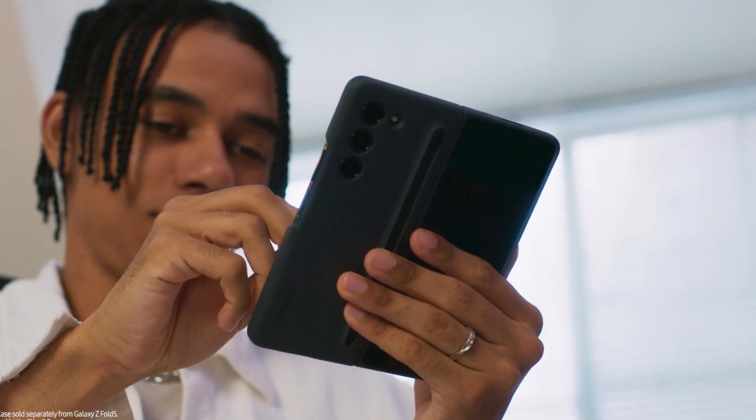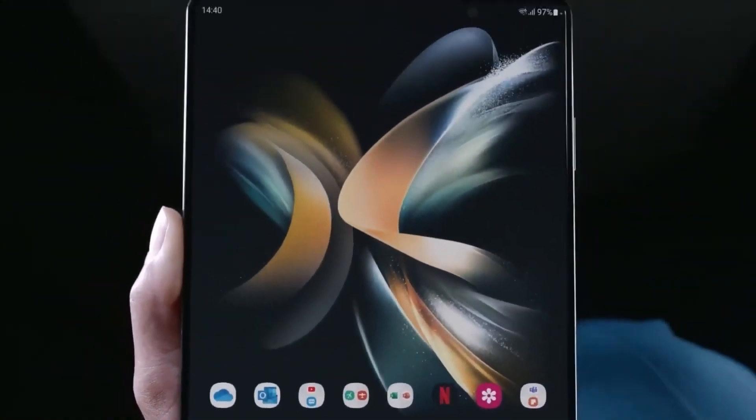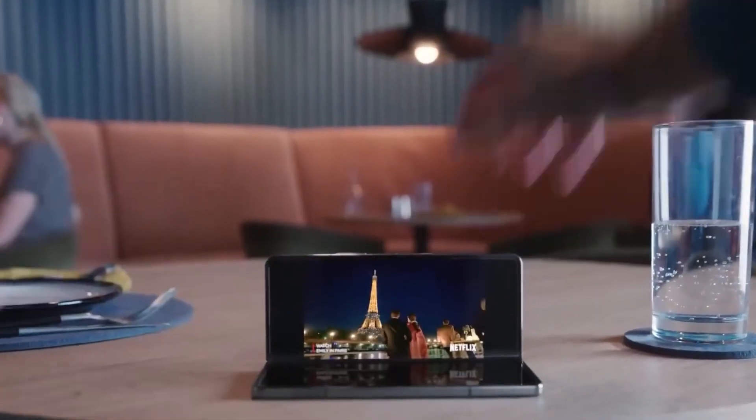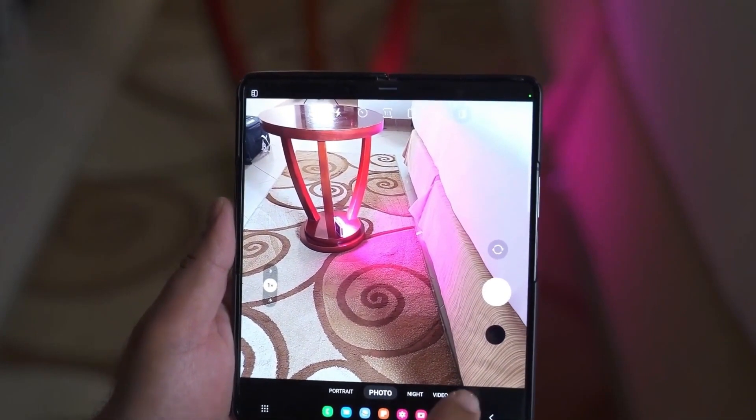But here's the twist: if Samsung decides to roll out this S Pen magic with the Galaxy Z Fold 6, the price might do a little dance too. Will they pass on the extra cost to us, the eager consumers, or will they foot the bill themselves? Only time will tell.